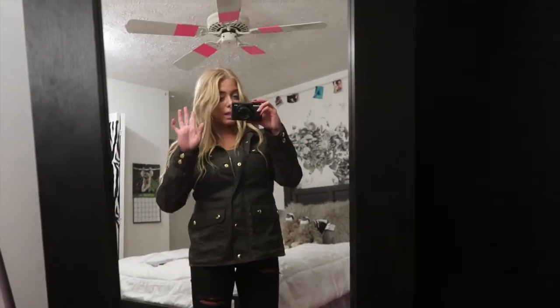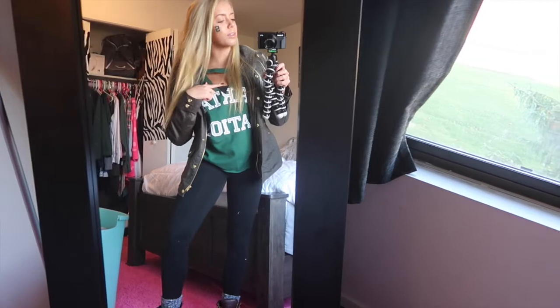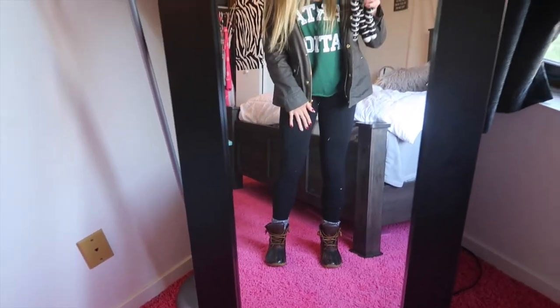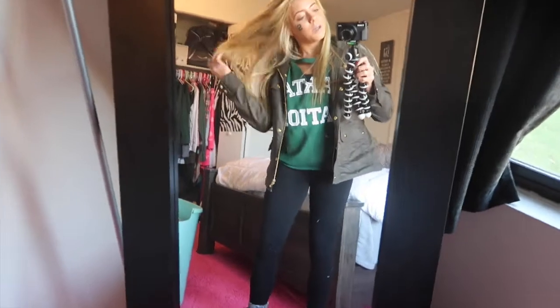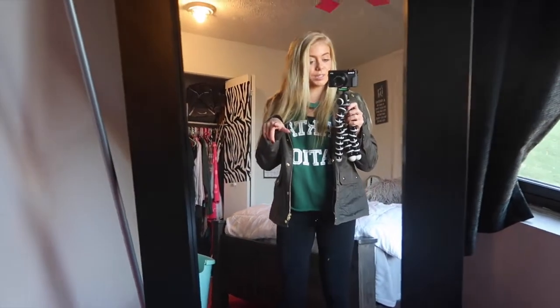It is day two for my daily outfits. It is Saturday and it is game day here in East Lansing, so I'm about to go tailgating. I'm wearing my Michigan State sweatshirt — it has a cute little cutout up top, I got it from Pink — the same J.Crew jacket from yesterday, leggings from Forever 21, some knit socks, and little Sperry boots. I'm running late so I gotta go!